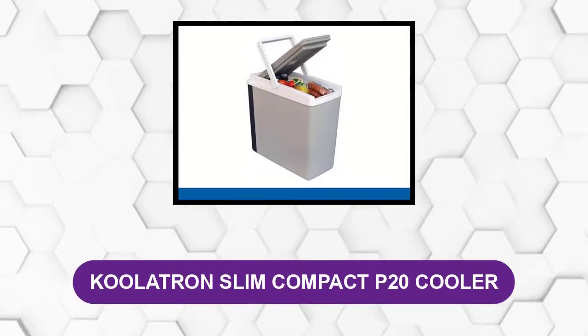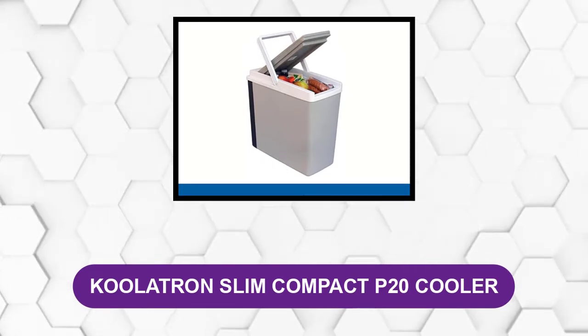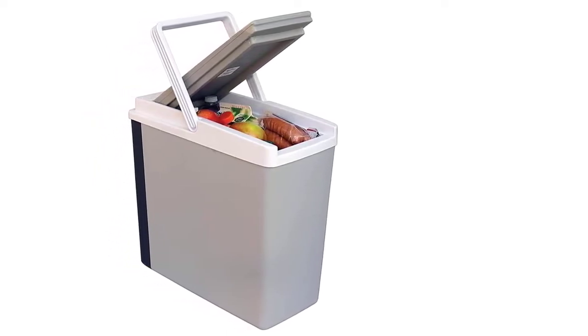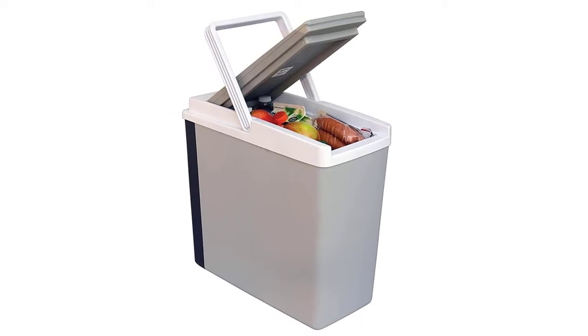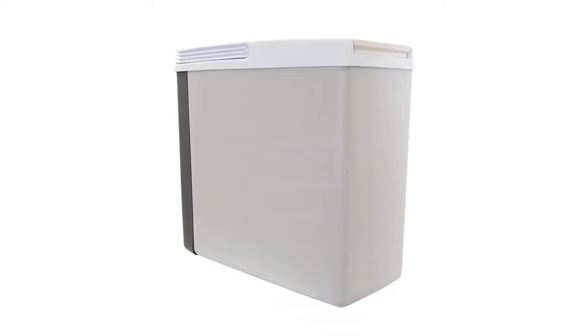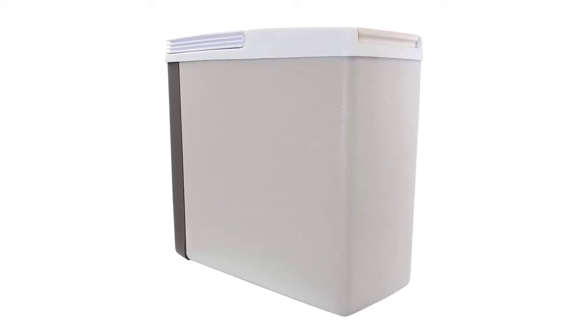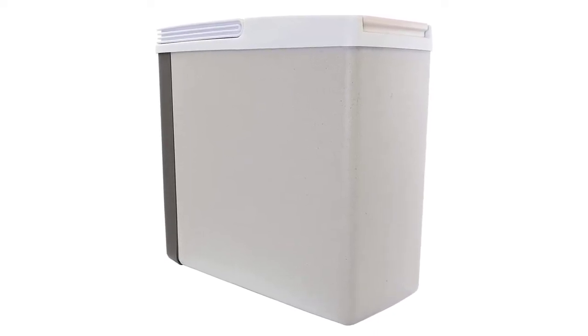At number two: Colatron Slim Compact P20 Cooler. If you're looking for a 12-volt cooler that can fit in pretty much any narrow space in your car, home, or other area with very little room, then the Colatron P20 Compact is the option for you. It's a decent size at around 18 quarts, which is more than enough for storing food for one to two individuals. The motor in its state-of-the-art thermoelectric system is unaffected by tilting or vibration, making it ideal for use on the road. The folding handle facilitates easy carrying, and with a simple flip of a switch this cooler can switch between cool and warm modes.